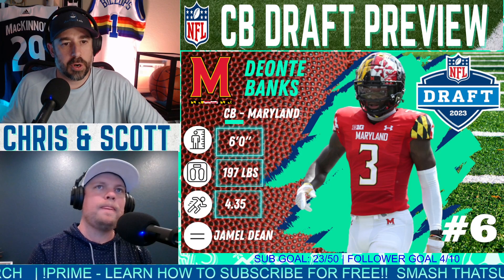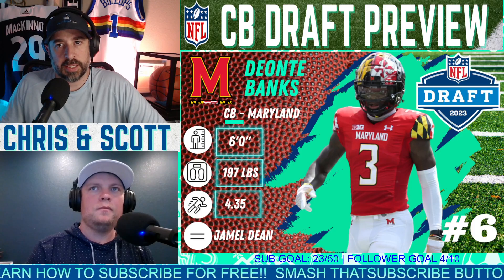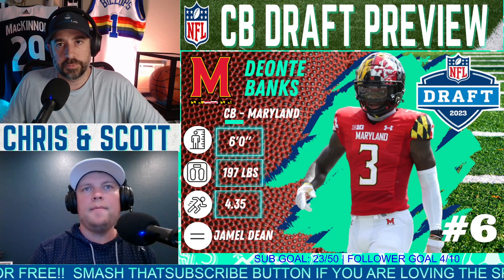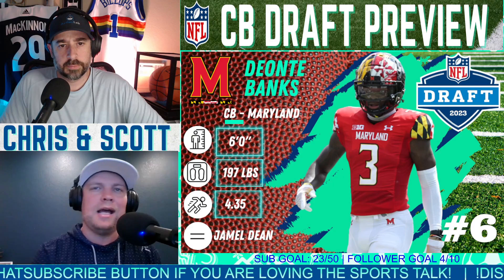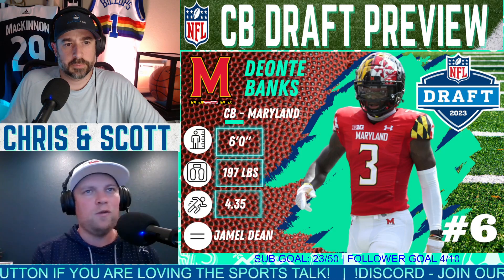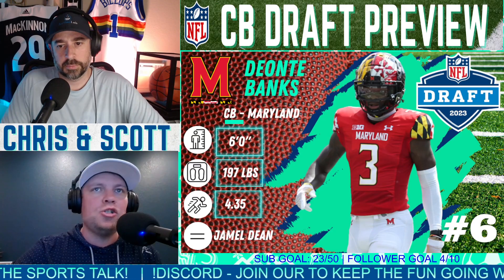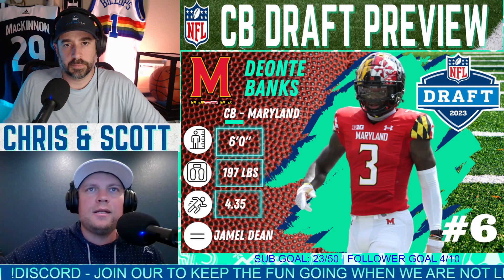Number six on our list: Deontay Banks, corner Maryland — 6'0", 197 pounds, 4.35 forty. The player comp is Jamel Dean. He's a physical, well-built six foot, almost 200 pounds — that's good size. On the athleticism side, 4.35 forty is 95th percentile, 98th percentile in vertical jump, 99th in broad jump. This is one of the best athletes at the corner position and in the draft in general.